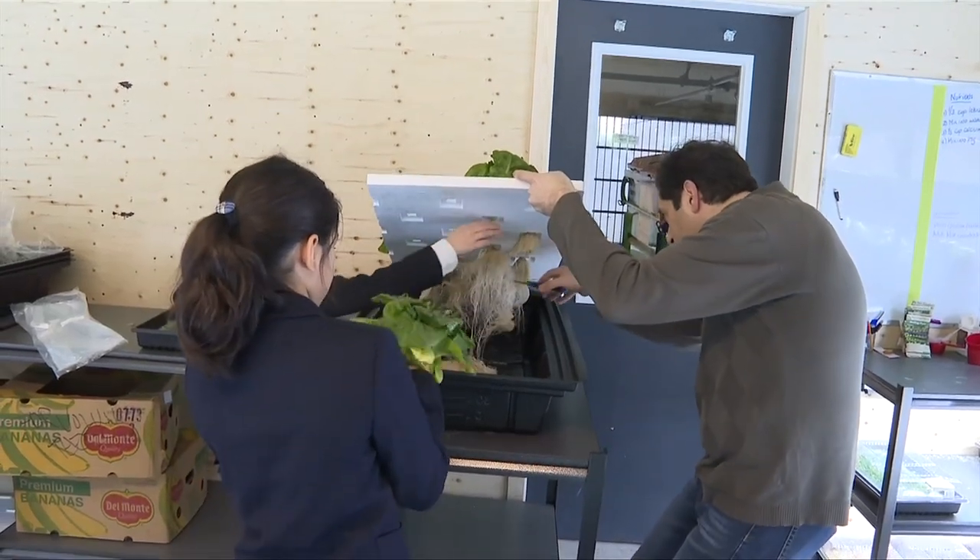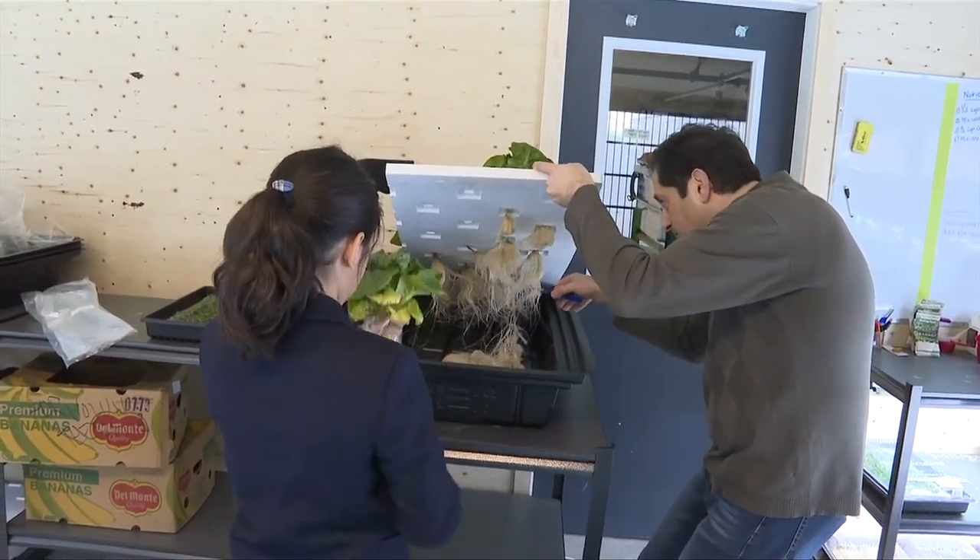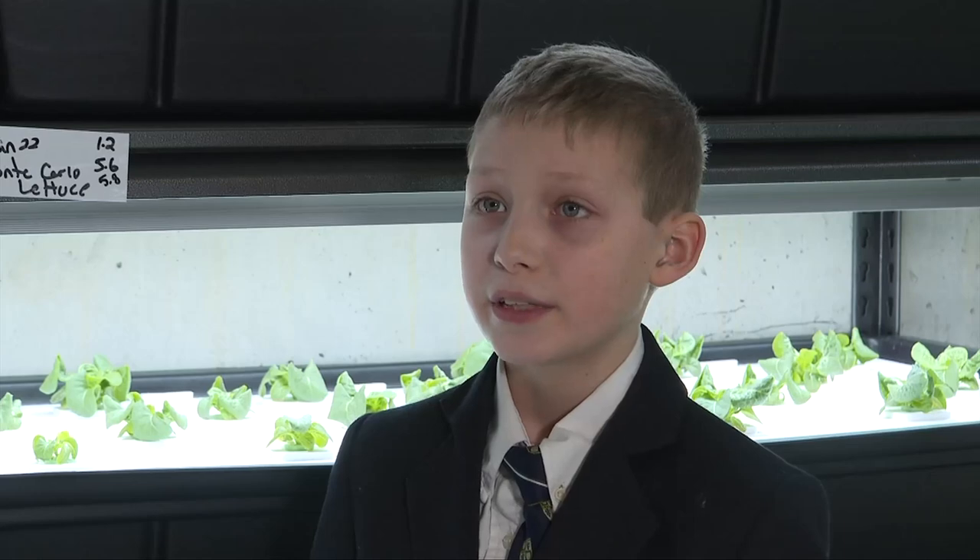As a passion for growing takes root, so too are the seeds of philanthropy. It's really nice because we are connecting to the community and we help people who are in need, which always feels very nice. I feel amazing that I know that I'm going to be helping people all over.